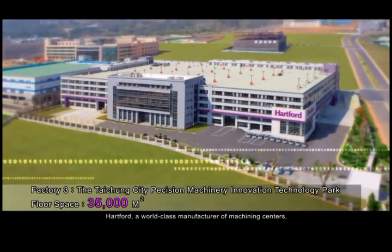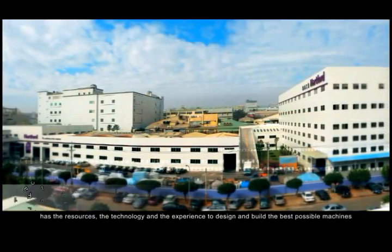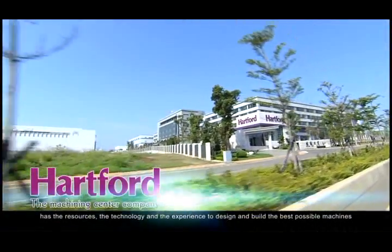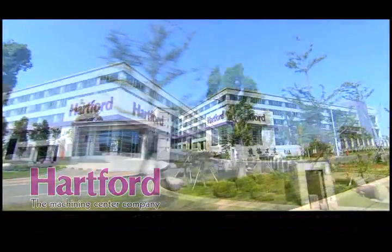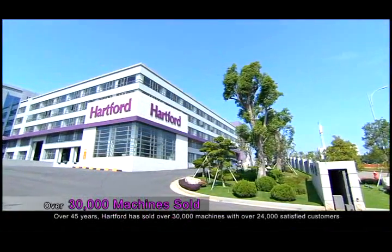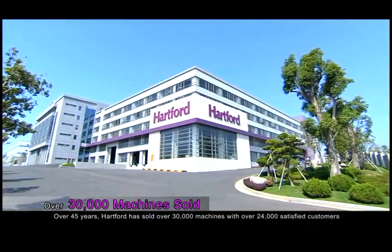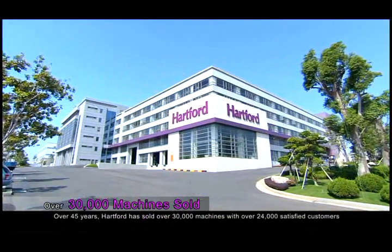Hartford, a world-class manufacturer of machining centers, has the resources, the technology, and the experience to design and build the best possible machines. Over 45 years, Hartford has sold over 30,000 machines with over 24,000 satisfied customers.